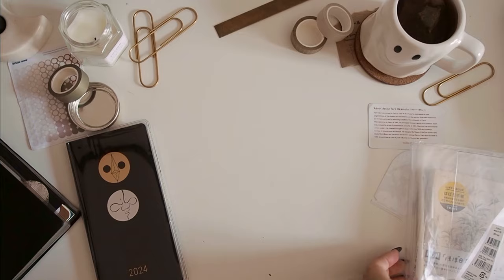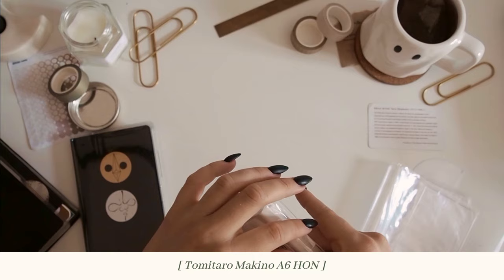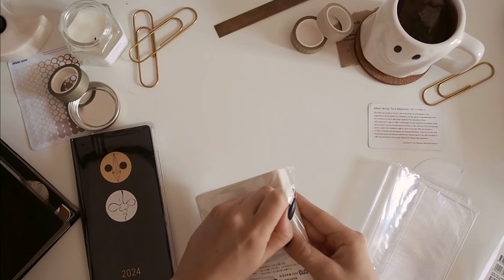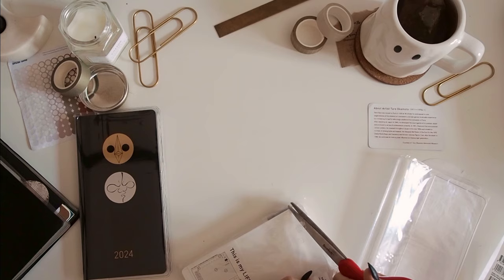And then my other book for the year, which I am still very excited for, is the A6 Hon. This is new for me — I have never had a Hobonichi A6 before. I'm going to say it: I have been very tempted by the Cousin.